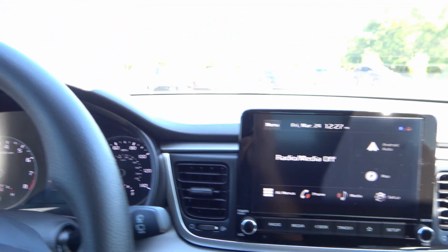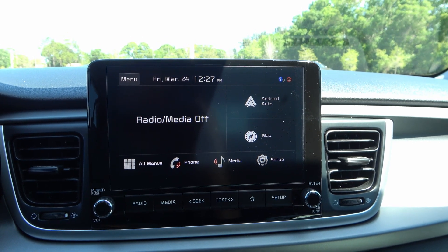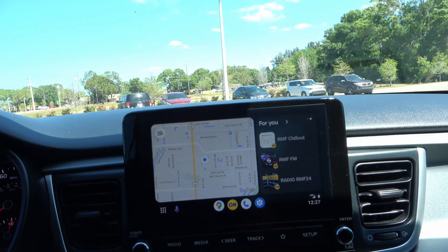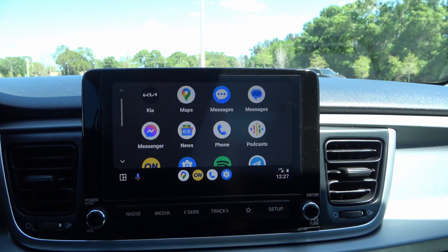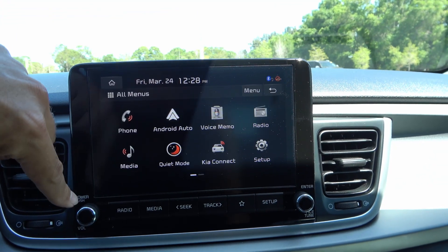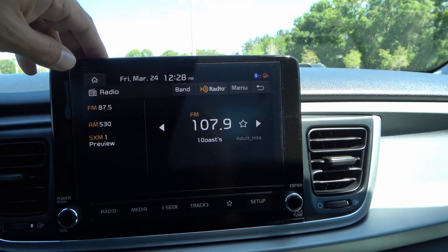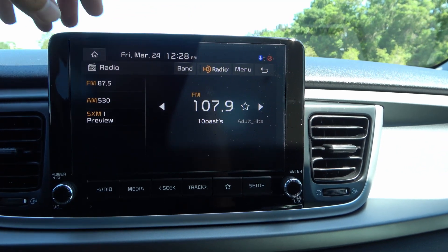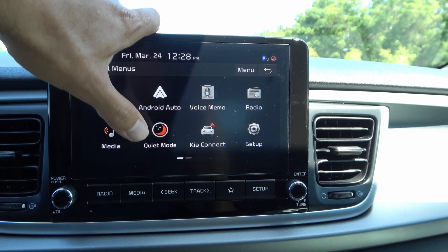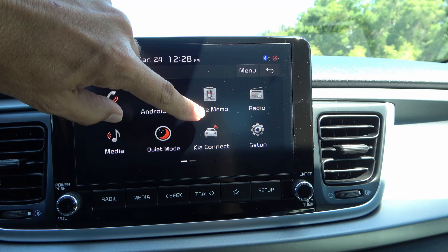Let's move on to the infotainment system. This is an eight-inch screen, and what's nice about it is that you have wireless Android Auto and wireless Apple CarPlay. With my phone connected wirelessly, here's the Android Auto screen — nice and colorful. Back to the Kia options, you hit all menus and you have the phone, voice memo, radio — FM, AM, and SXM, which is the Sirius XM feature. You also have media, quiet mode, and voice memo. These features are standard across pretty much all Kia and Hyundai vehicles. Kia Connect is their own system and requires a subscription.